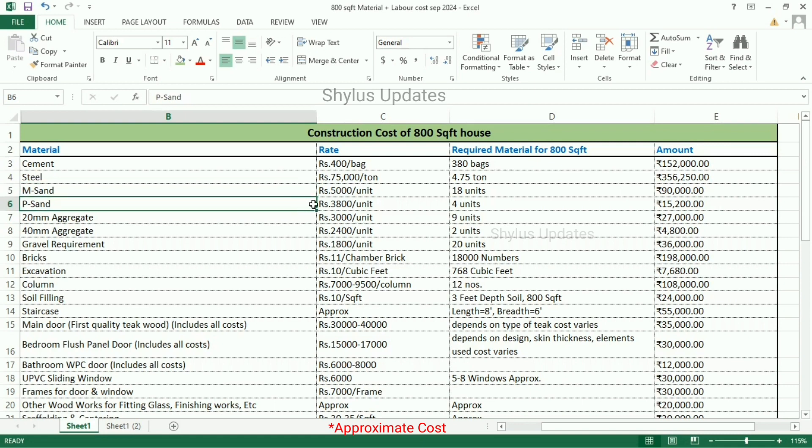P-Sand is Rs. 3,800 per unit. For an 800 square feet house, 4 units of P-Sand is required. The total amount for P-Sand is Rs. 15,200.